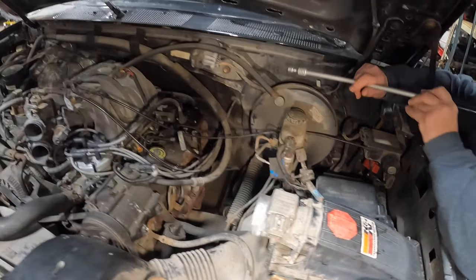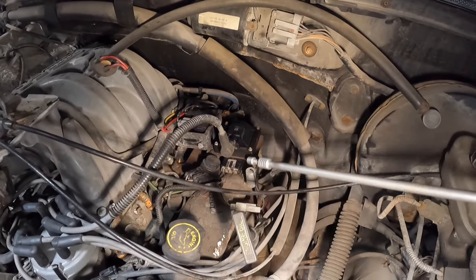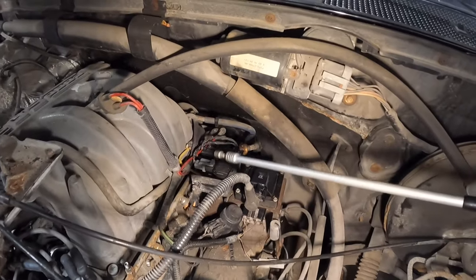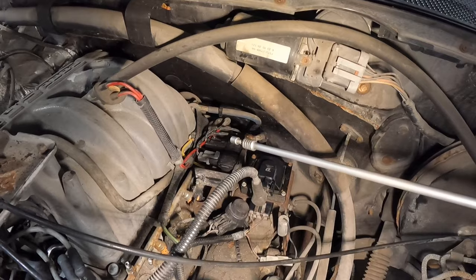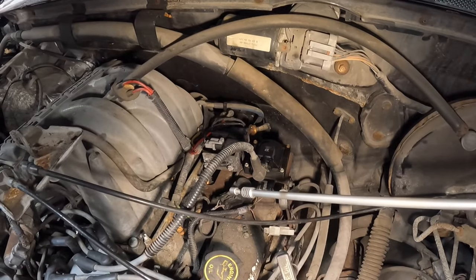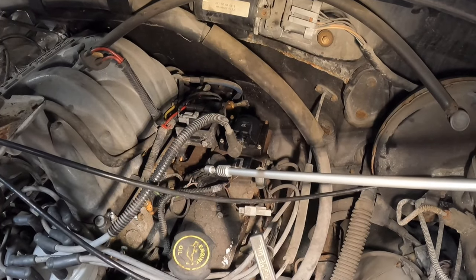Moving over here, that is your thick film ignition coil, and this is the condenser to prevent or minimize radio noise. These two solenoids are the Thermactor Air Bypass and Thermactor Air Divert — TAB and TAD. This guy is your EGR control solenoid, which is what turns on the vacuum to open and close the EGR valve.